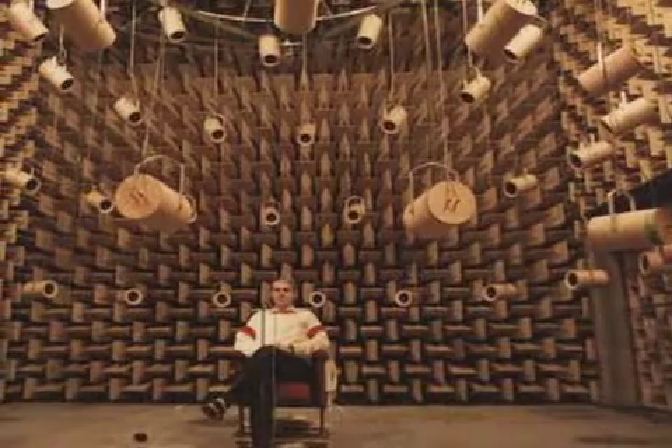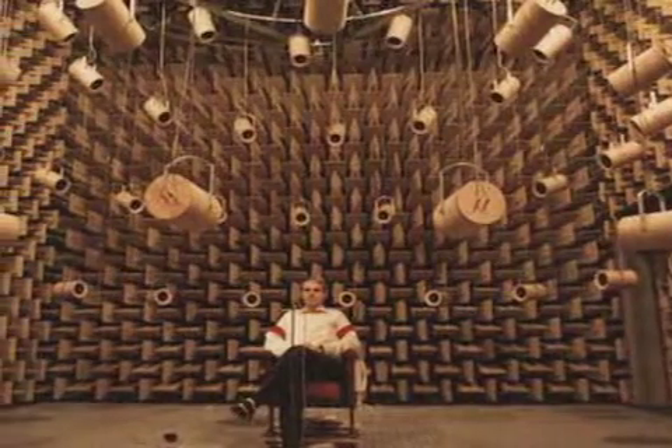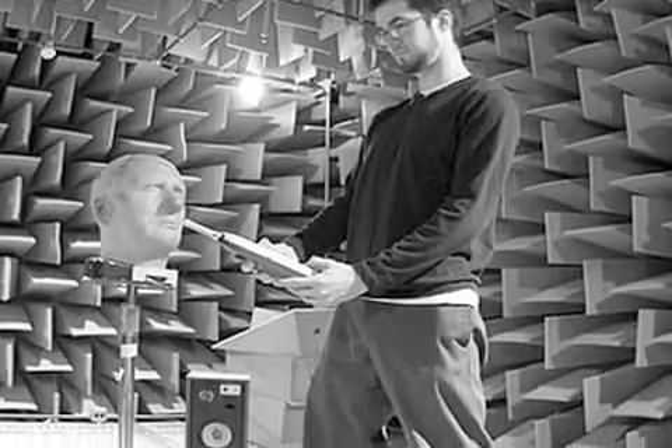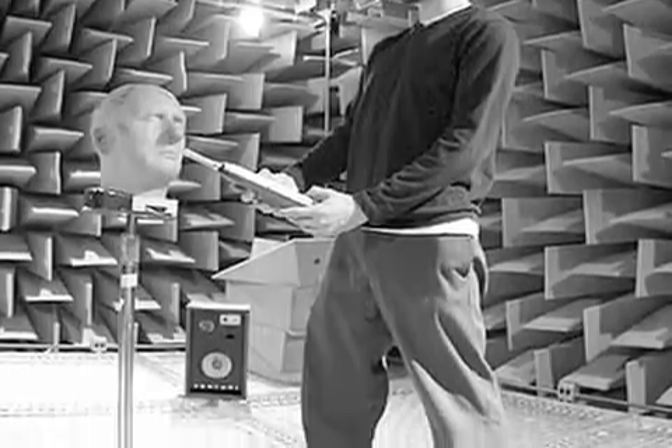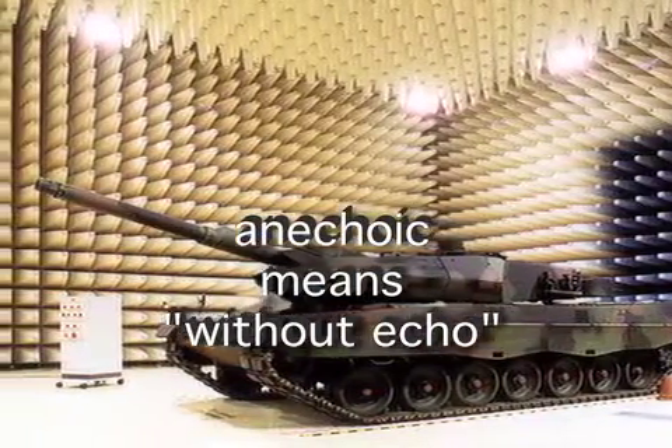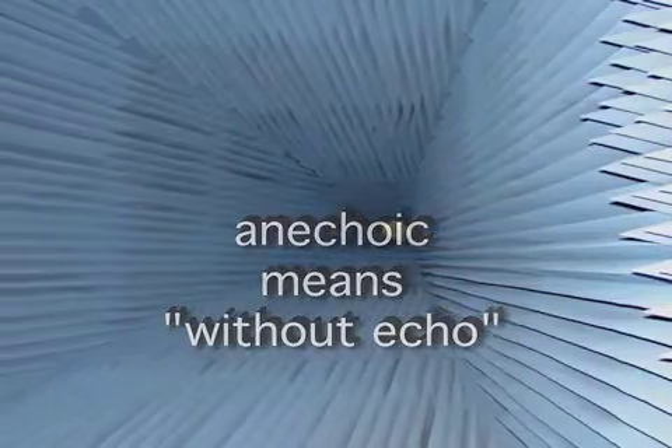Because so much sound is absorbed, people can become dizzy or even worse with a prolonged stay in an anechoic chamber, so it's best not to be in one any longer than necessary to set up for the test. By the way, the name anechoic literally means without echo, and these rooms definitely have none.